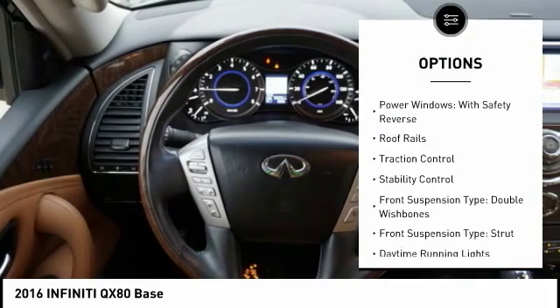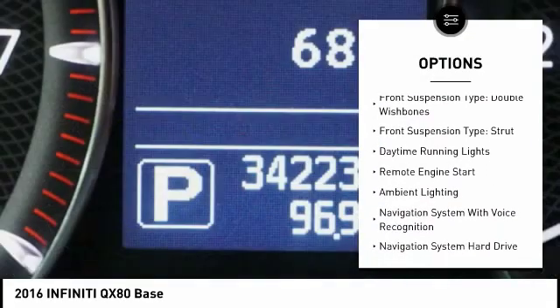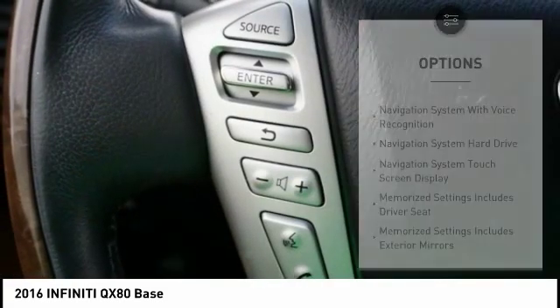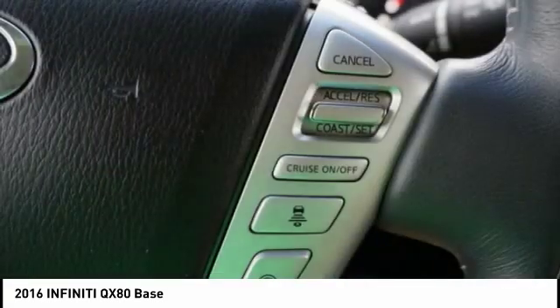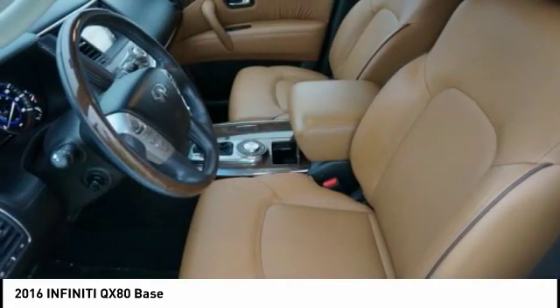Air suspension, power windows with safety reverse, roof rails, traction control, stability control, front suspension type double wishbones, daytime running lights, remote engine start, ambient lighting.